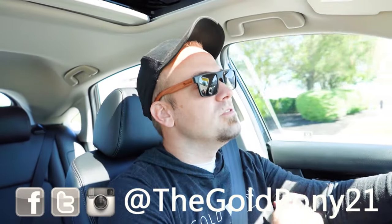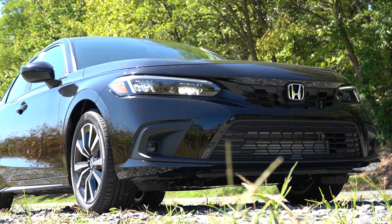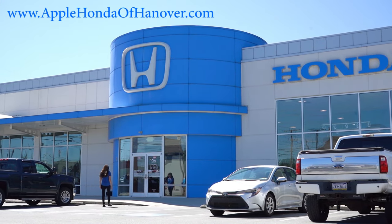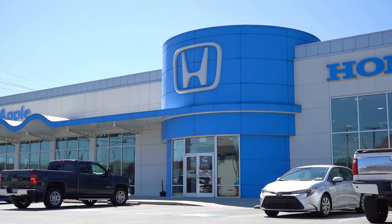What is up, you guys? Welcome back to another one. If you are new to the channel, I am GoldPony. I do new car, truck, and SUV reviews on YouTube, and today we are in the brand new 2024 Honda Civic Hatchback, courtesy of Apple Honda of Hanover in Hanover, PA. For more information on their inventory, please feel free to check out the link in the description box below.